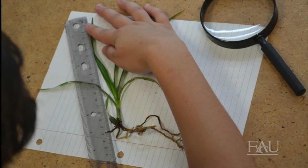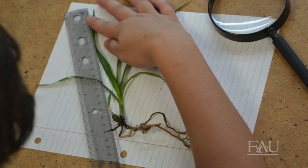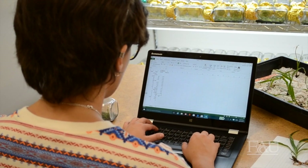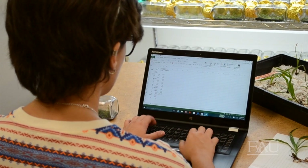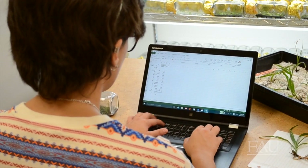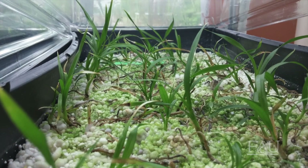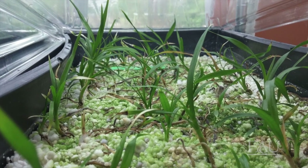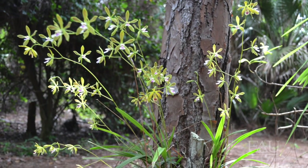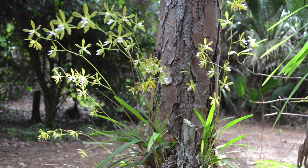Once back in the classroom, the students will study various orchid growing conditions. The information they collect will then be entered into a project-wide database used by scientists to improve the propagation techniques of the project. This citizen science initiative will allow us to make important discoveries about how native orchids grow, which may help us to develop new strategies for the successful reestablishment of these native orchids to South Florida.